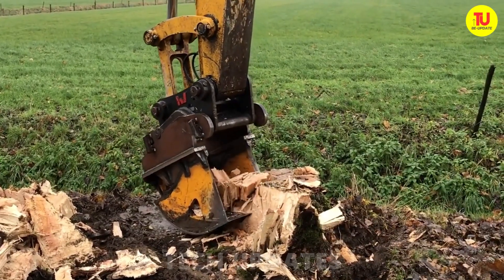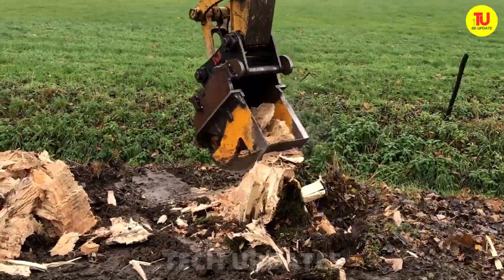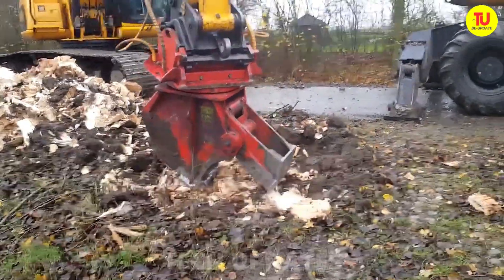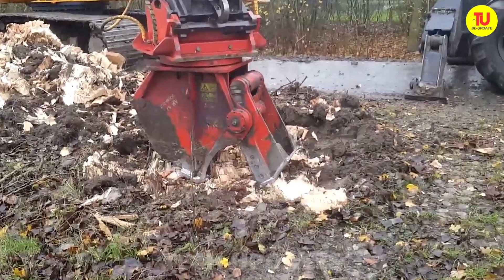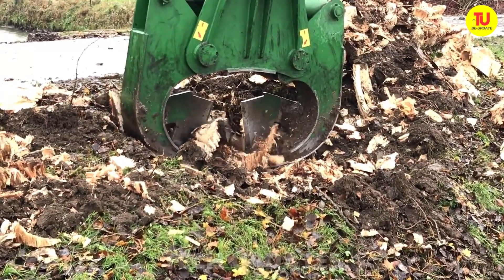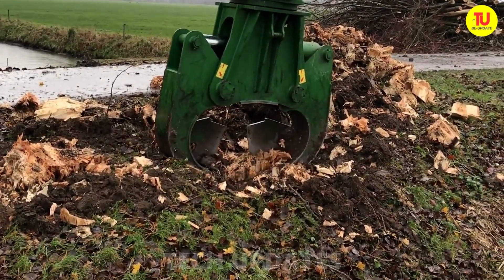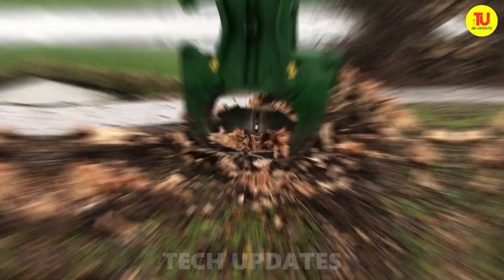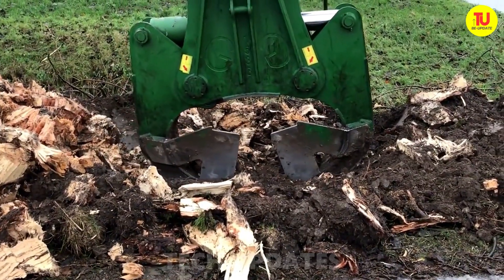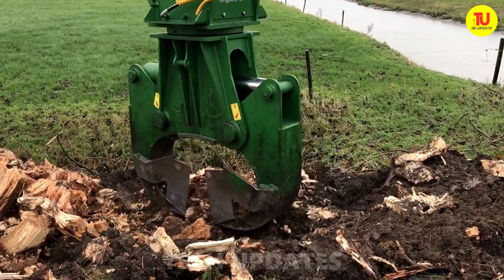Imagine a towering old tree — a silent witness to generations — now humbled to a resolute stump clutching the earth like a guardian, refusing to let go. Enter Granbell's mechanical marvel, a brilliant fusion of engineering and ingenuity. Together with the skilled operator, they orchestrate a captivating feat, transforming what seems immovable into a tale of triumph. The stubborn grip of nature yields to human mastery — a celebration of creativity and clever machines.